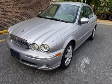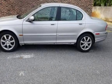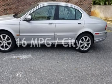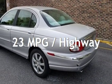This Jaguar has less than 96,000 miles on the odometer. Estimated fuel economy for this vehicle is 16 miles per gallon in the city, and 23 miles per gallon on the highway.